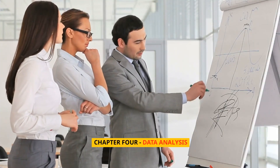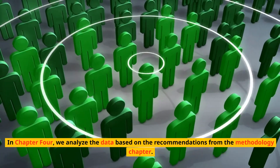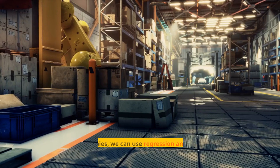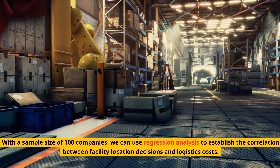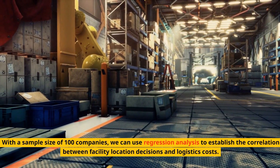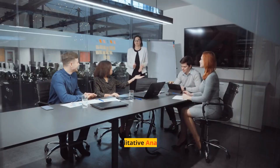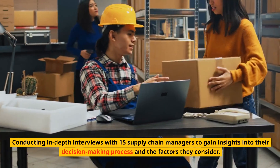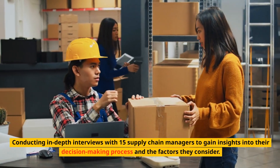Chapter 4: Data Analysis. In Chapter 4, we analyze the data based on the recommendations from the methodology chapter. For quantitative analysis, with a sample size of 100 companies, we use regression analysis to establish the correlation between facility location decisions and logistics costs. For qualitative analysis, we conduct in-depth interviews with 15 supply chain managers to gain insights into their decision-making process and the factors they consider.